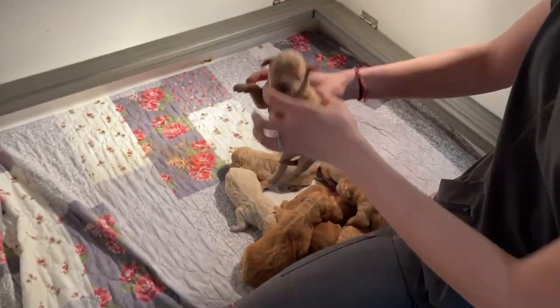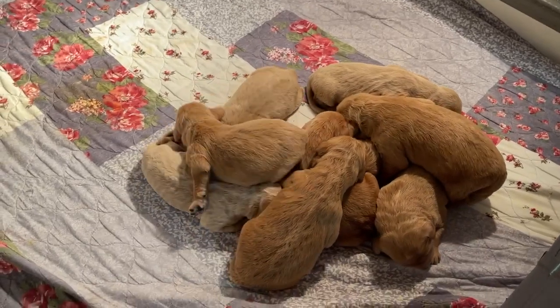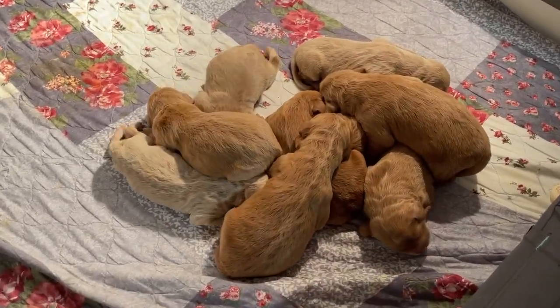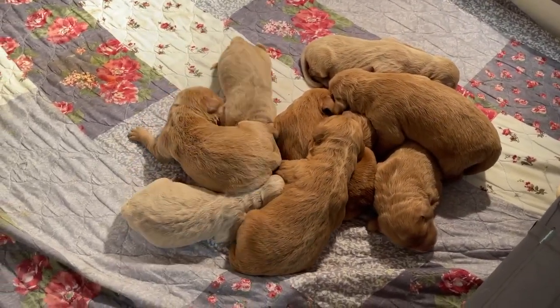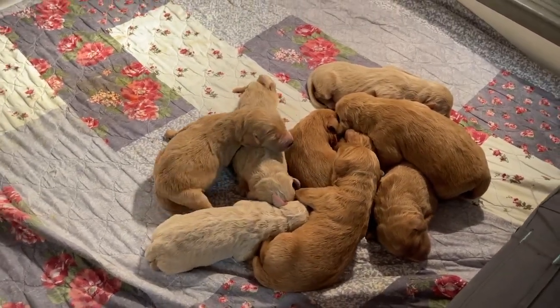All right, let's see them all together. So you can see some of them are darker, some of them are lighter. But we always have people that want both, so that works out good. These are Chloe's puppies.